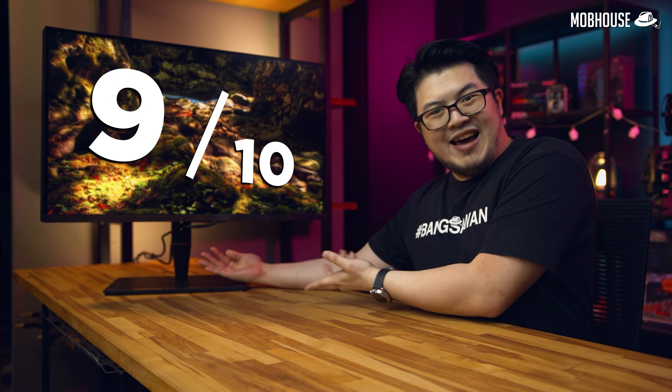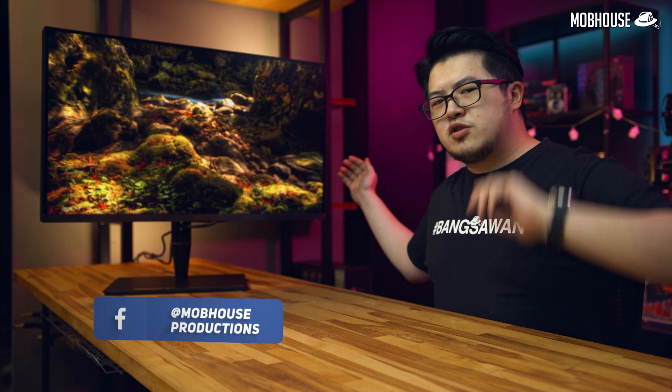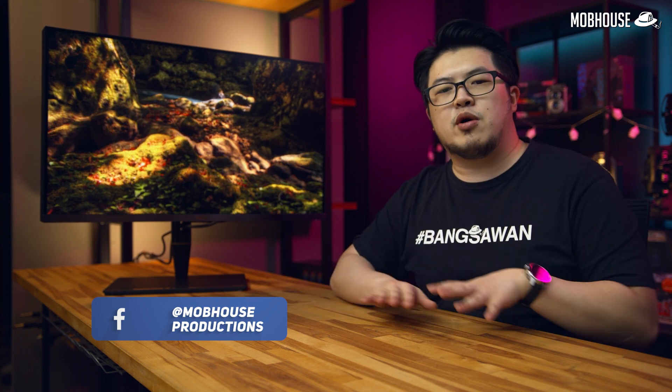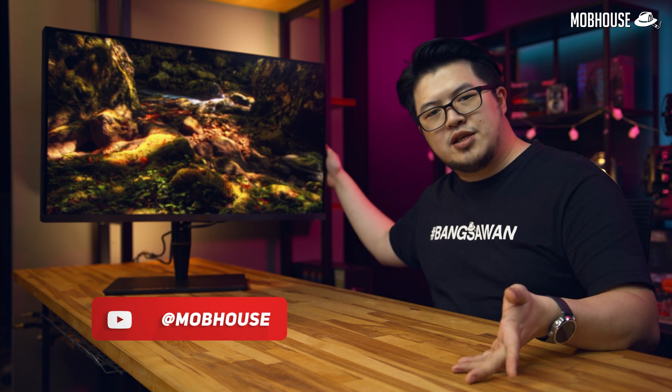So what's the verdict? I give this monitor a very solid 9 out of 10. I'm going to buy this and keep it and use it. If you thought this video is awesome, don't forget to give us a like and share. Leave a comment down below to let us know what other color-accurate workflows you do, and also whether you'd be interested in a thick boy like this.